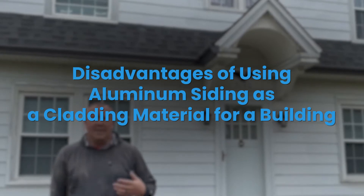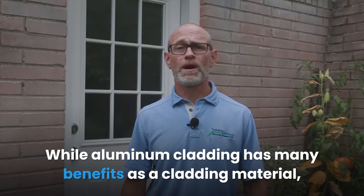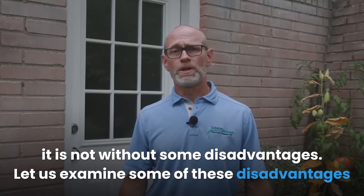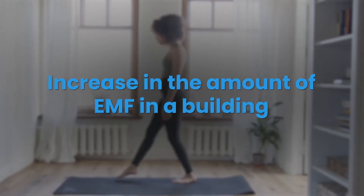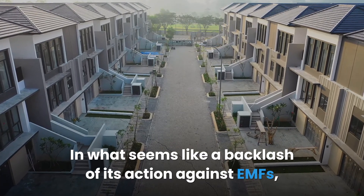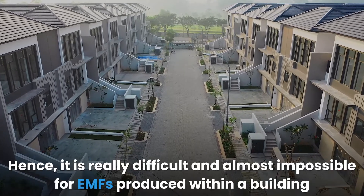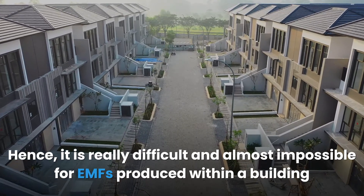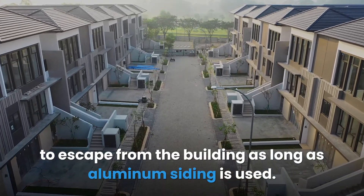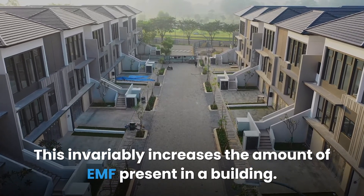While aluminum cladding has many benefits, it is not without some disadvantages. The first disadvantage is an increase in the amount of EMF within a building. In what seems like a backlash of its action against EMFs, aluminum doesn't allow EMF radiation to escape, making it difficult and almost impossible for EMFs produced within a building to escape. This invariably increases the amount of EMF present in the building.